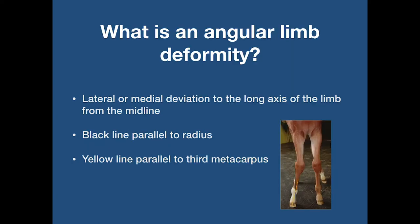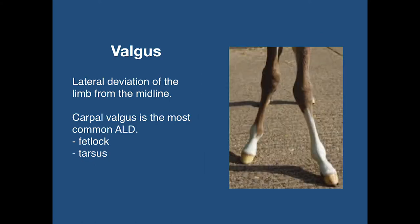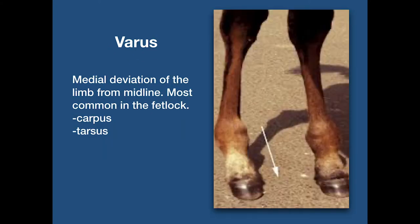Angular limb deformity is defined as a deviation of the limb from the straight line that bisects the long bones of the limb when viewed from the frontal plane, as you can see on the picture — a lateral-medial deviation of the long axis of the limb from the midline. The black line is parallel to the radius, the yellow line parallel to the third metacarpus. Deviations towards the lateral aspect are called valgus; deviations towards the medial aspect are called varus.